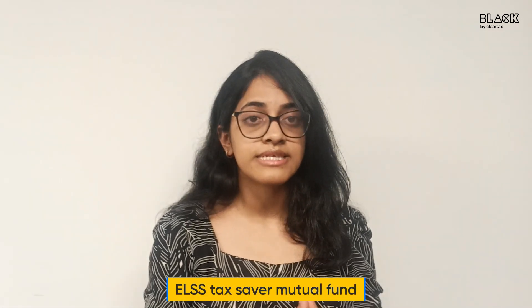We all know about the 1.5 lakh rupees tax deduction limit under Section 80C, right? It has various investment options like LIC, PPF, NPS, fixed deposits and many more. The most convenient option for availing Section 80C deduction up to Rs. 1.5 lakhs is through ELSS tax saver mutual funds. ELSS is nothing but equity-linked savings scheme. These are mutual fund schemes that allow you to invest and save tax under Section 80C.